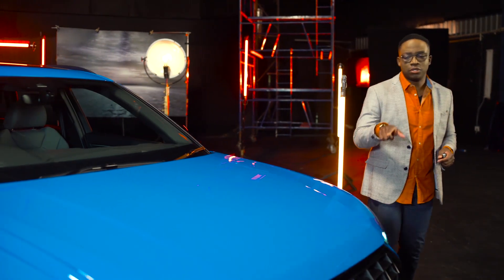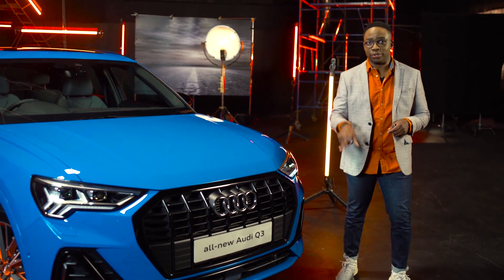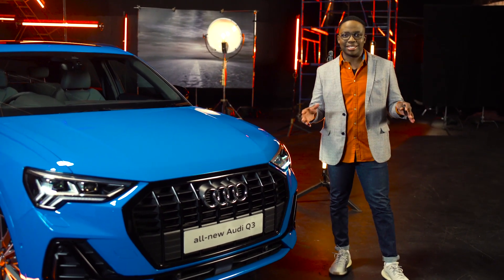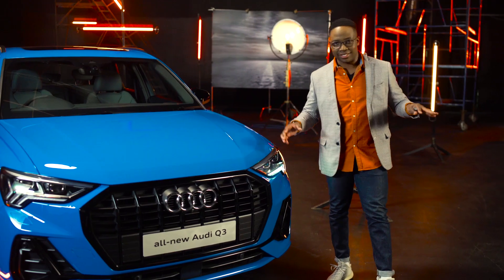So what's changed in the front-end of the new Q3? The first thing you'll notice is this large, solid grille here. And it looks like 2019 has been the year of the grille. But one thing that you'll know Audi is for are their lighting systems.